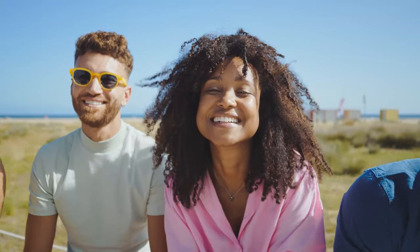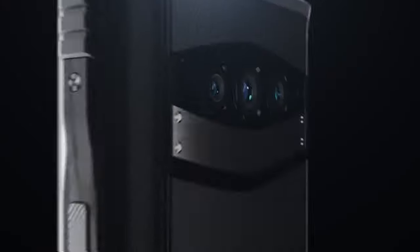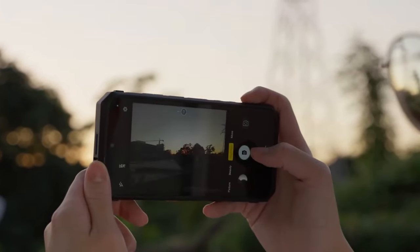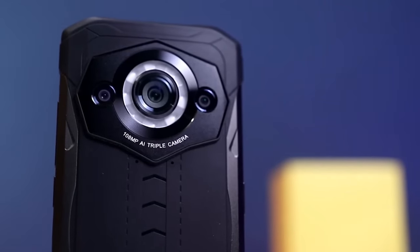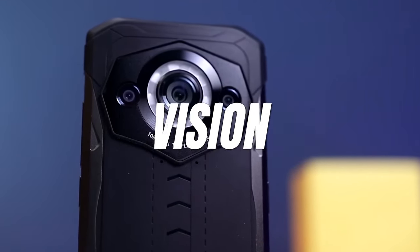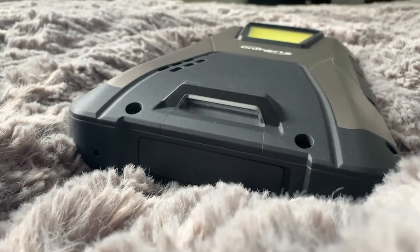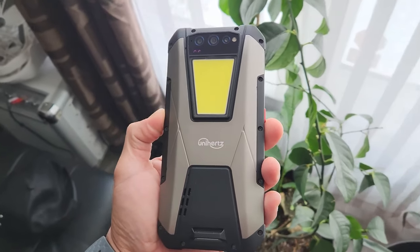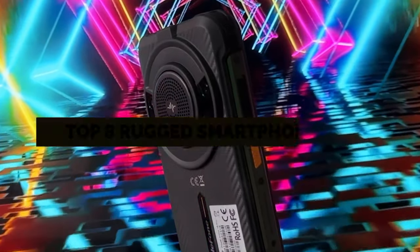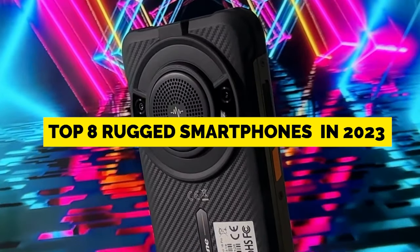Hello my friend, this video has got it all: 120Hz displays, 4K video recording, thermal imaging, a phone with the highest quality night vision on any phone, a phone that will last 99 days on one charge, and much more. These are the top 8 rugged smartphones in 2023.